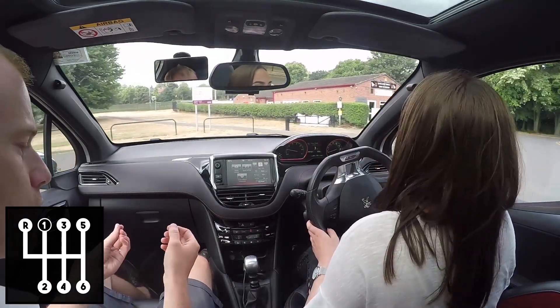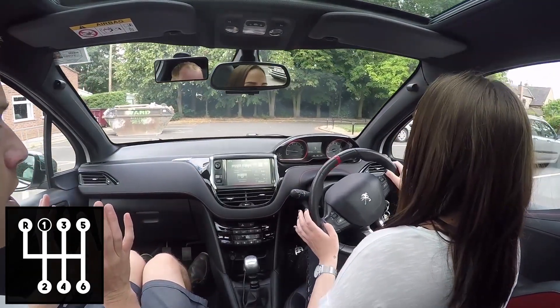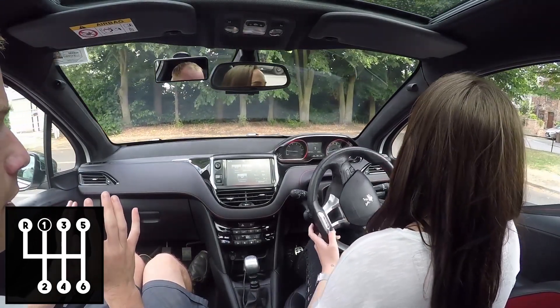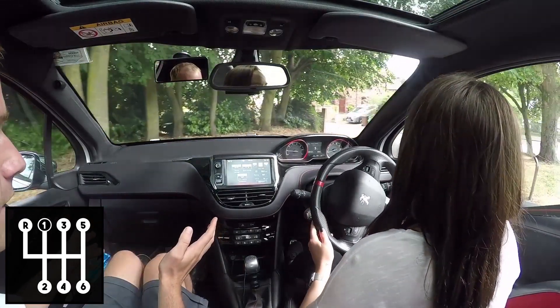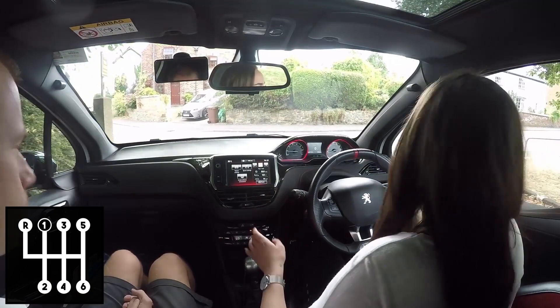Now if you just engage first gear, come off the gas and come off the clutch — that's it, just come off it all, just cover the pedals but don't press them. Why doesn't it slow down or stall? Eventually nothing — it won't speed up, it won't slow down. So if I brake a bit then I just coast — exactly. It's a useful tool to know. I think a petrol car will be more sensitive.